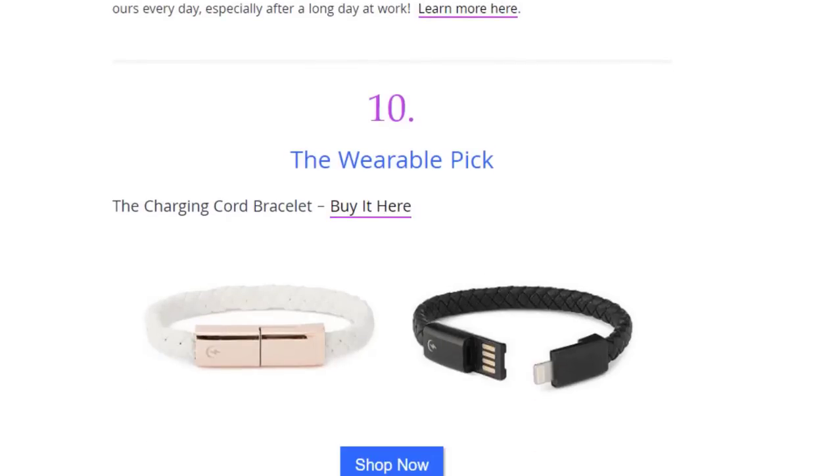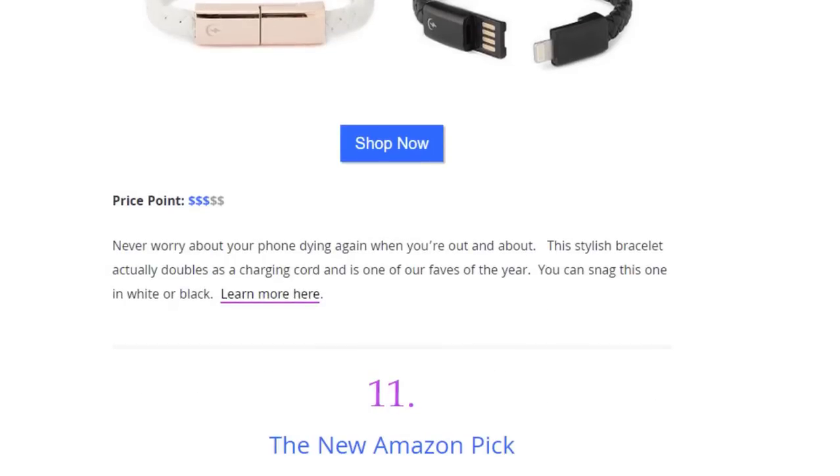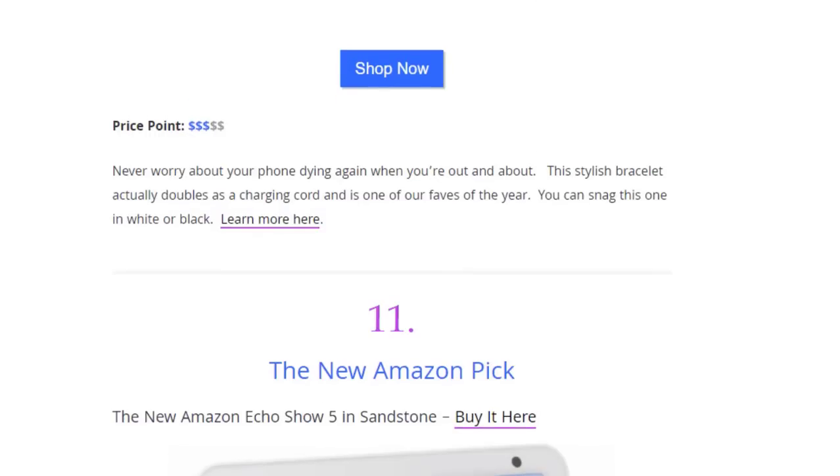Next we have the wearable pick — a charging card bracelet, available on Amazon. Never worry about your phone dying again when you're out and about. This stylish bracelet actually doubles as a charging card and it's one of our favorites of this year. You can snag this one in white or black.